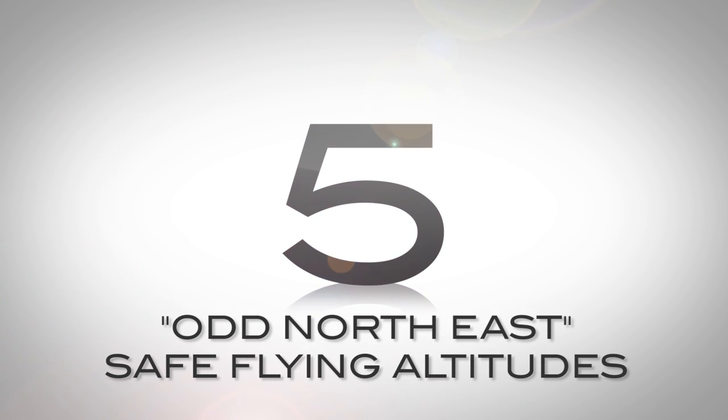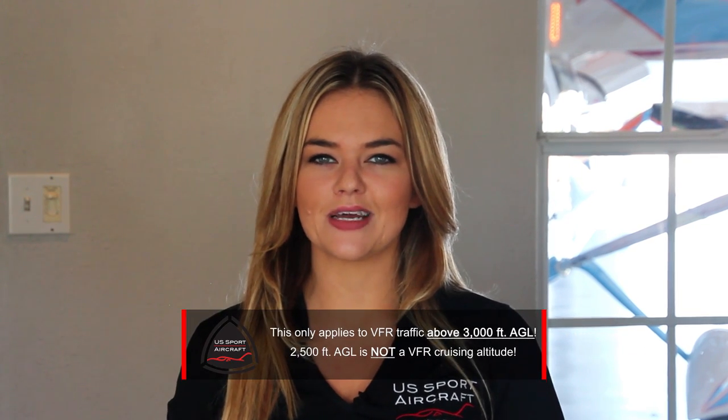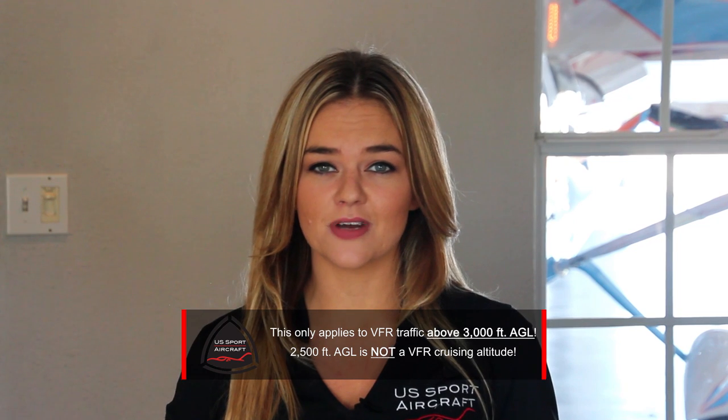Number 5: odd northeast safe flying altitudes. This affects VFR traffic at 3,000 feet AGL and up. If you're flying an easterly heading, you must fly an odd 1,000 plus 500 feet, like 3,500 or 5,500. If you're heading west, you must fly an even 1,000 plus 500, so 4,500 or 6,500. An easy way to remember this is: odd northeast.